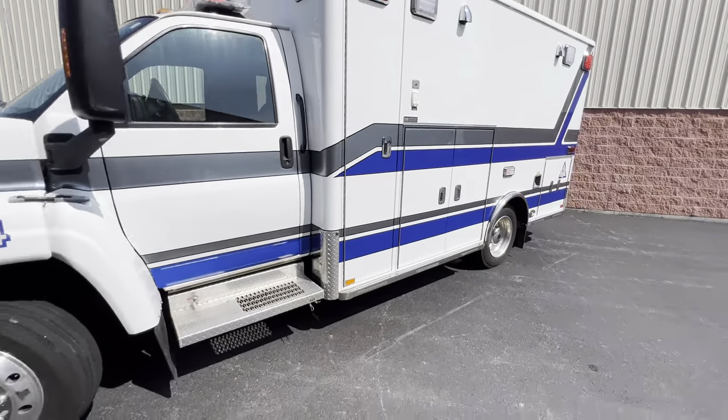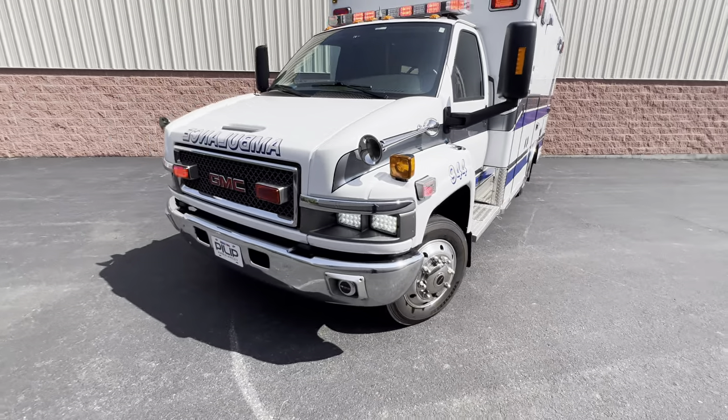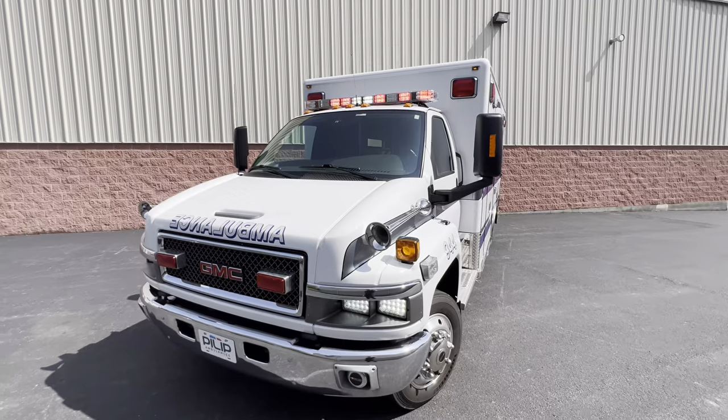My name is Ross and I'm here with Philip Ambulance. Thanks for watching our videos. If you guys have any questions, feel free to give us a call. Thanks.